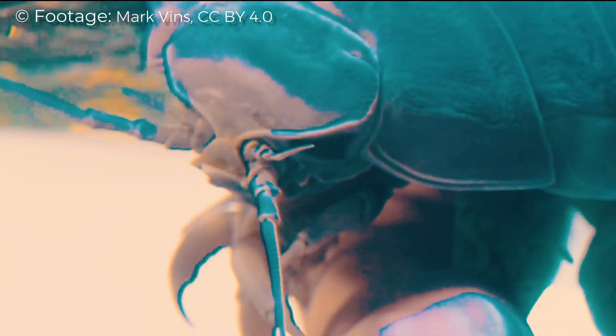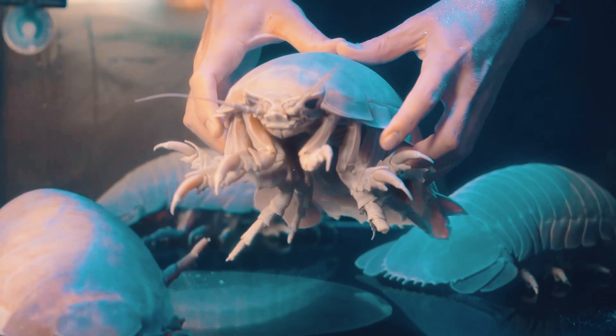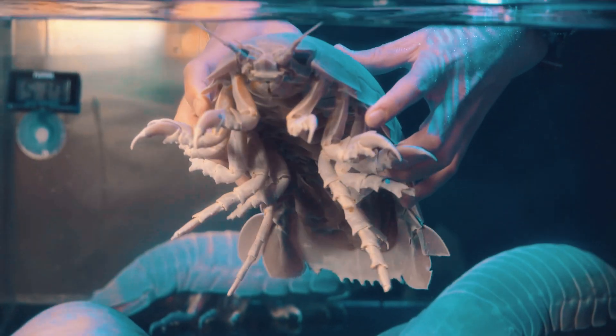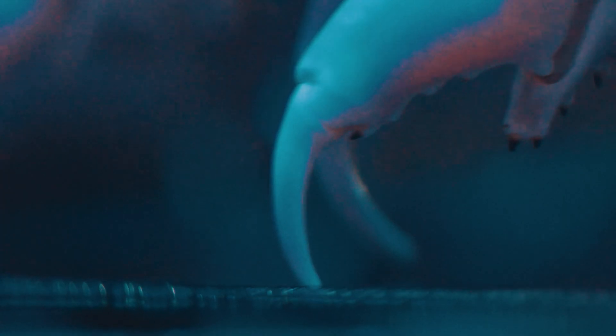The Giant Sea Isopod. At first glance, it might trigger fascination with its size and strange alien details. Or it might awaken something darker, bringing your worst nightmares to life.